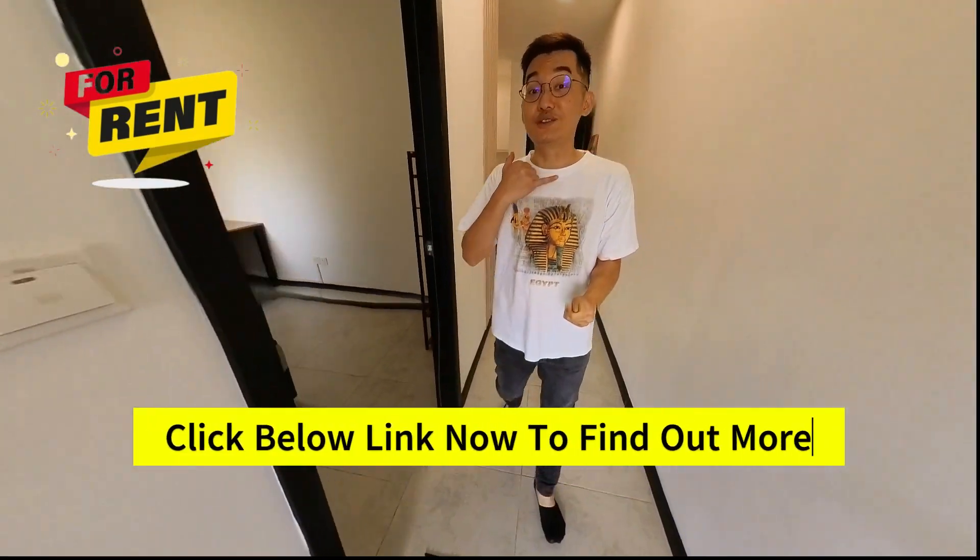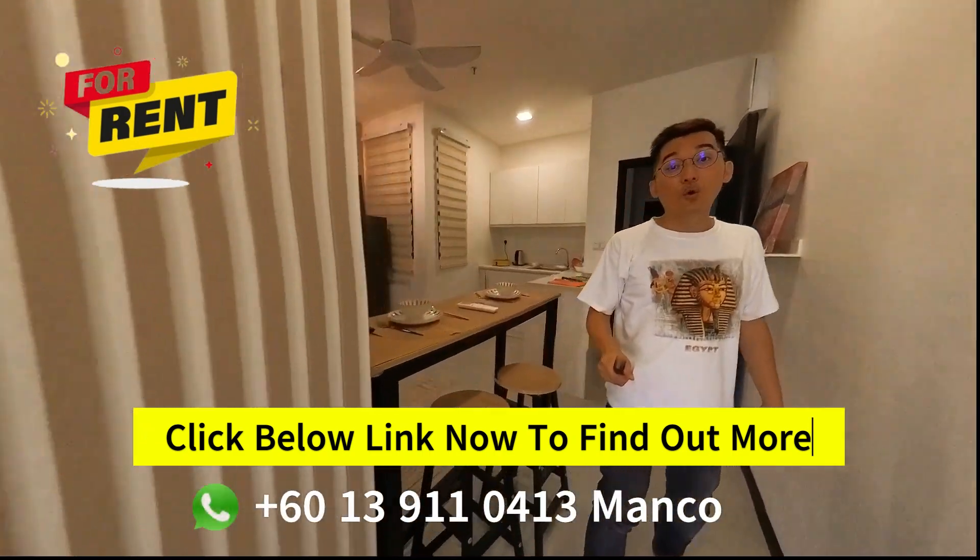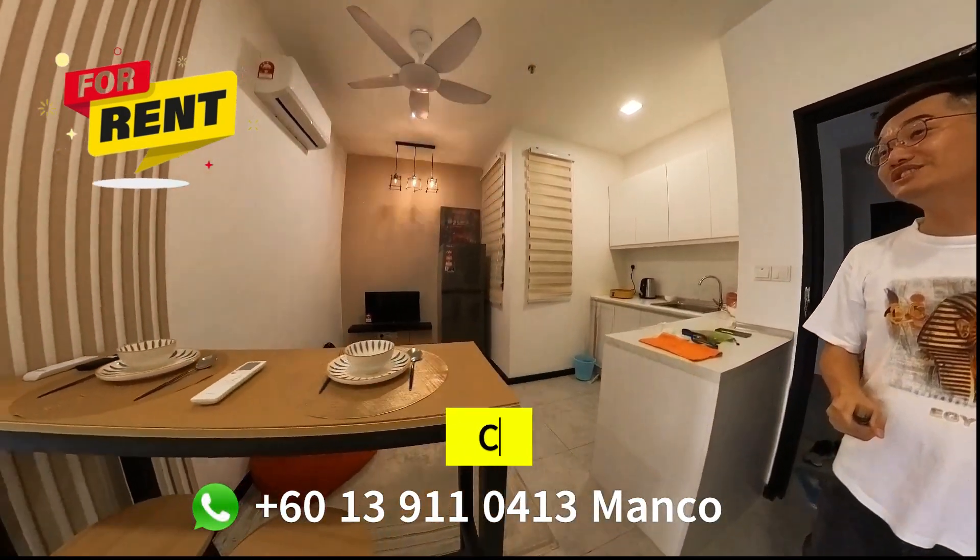If you're interested to rent this unit, click the link below to find out more, or give me a call at 013-911 0413. Thank you so much for watching.